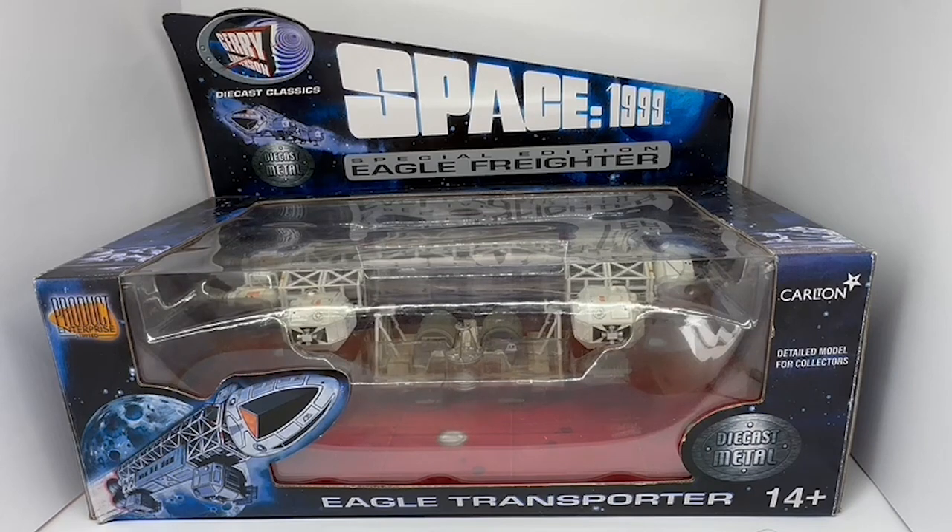This particular one is the special edition version of the Eagle Freighter, which is about 12 inches long and comes in the box as you can see in front of you. It is a highly detailed collectible model made of die-cast metal, really a display model for ages 14 and up. It's not a play thing — it is for display only.